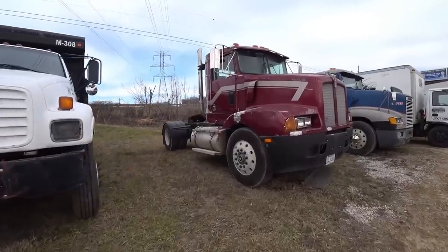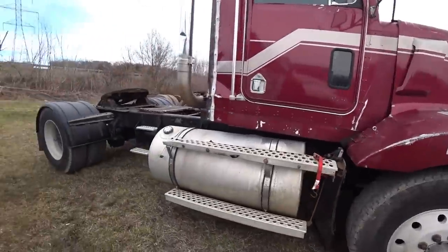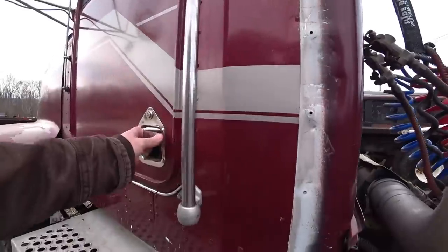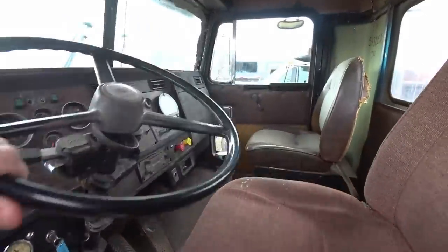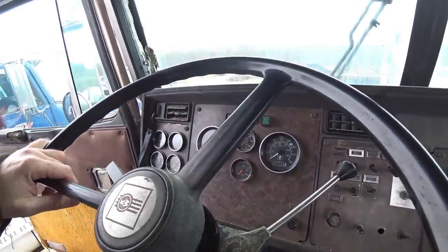Here we go — single axle Kenworth. Hood's cracked up on it. Bud wheels. Hasn't sat terribly long — the grease ain't completely hardened up on it. Half a million miles — 517,000.